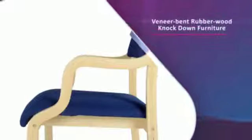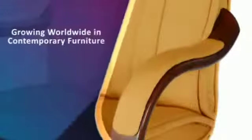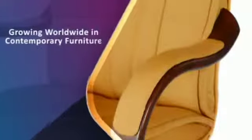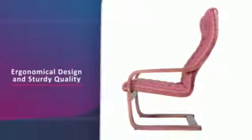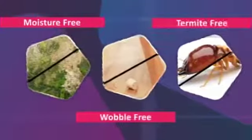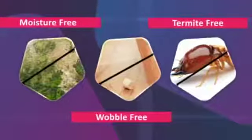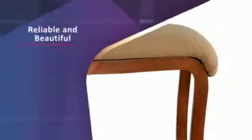We are specialized in veneer-bent rubberwood knockdown furniture, which is growing worldwide in contemporary furniture. Veneer-bent rubberwood knockdown furniture are the most preferred ones, especially for their ergonomical design and sturdy quality — moisture-free, wobble-free, termite and borer-free. Aesthetic curved design and beautiful bent shape makes it reliable and beautiful to look at.